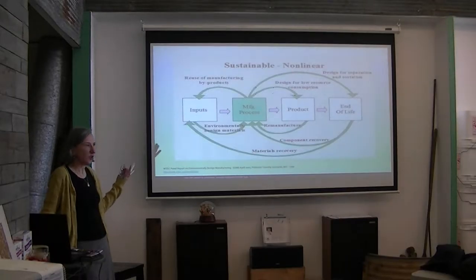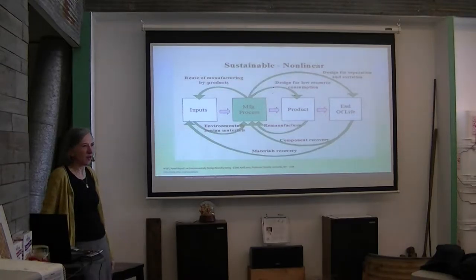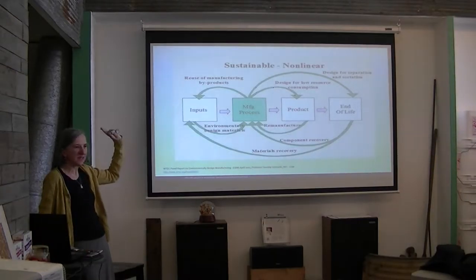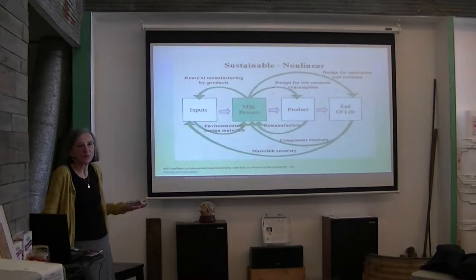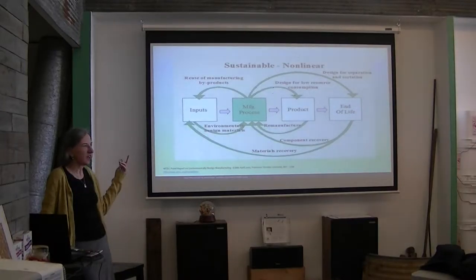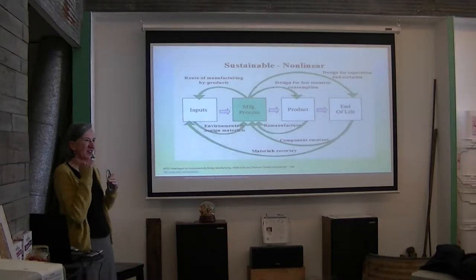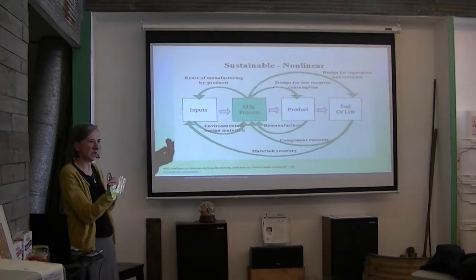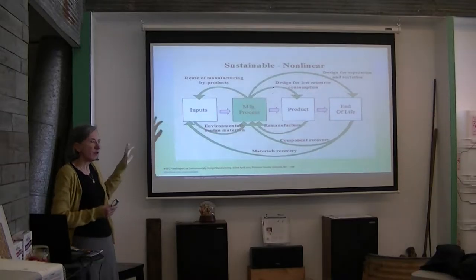This is not new. There have been engineers thinking about this on the manufacturing side for a long time. They've been talking since the 1970s and '80s about the normal linear way of doing things — but who was listening? This was created in academia and stayed in academia. However, I think now it's becoming quite important in many academic and practical contexts.